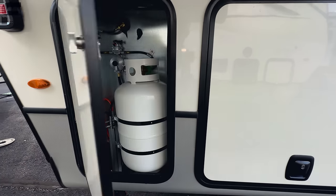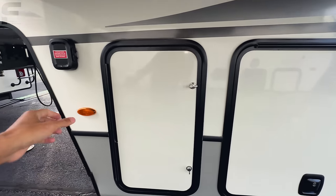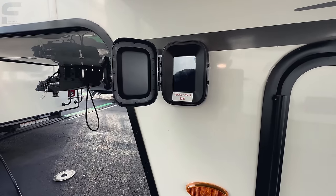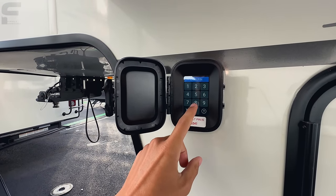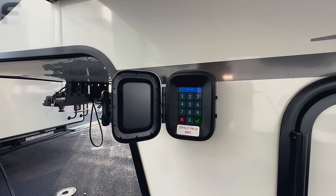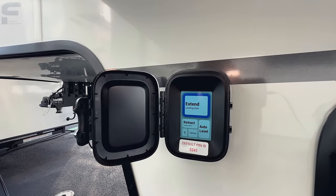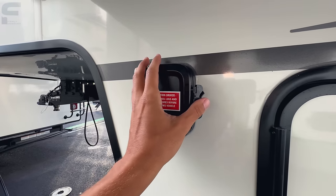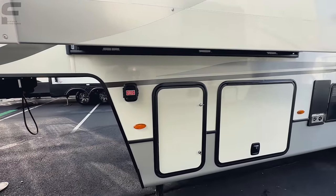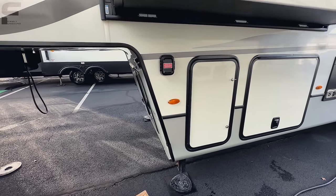There's a 30 pound propane bottle in this compartment and another 30 pound propane bottle on the other side. This is part of the new Lippert auto leveling system — a touch screen panel here to control all of your leveling. So curious to see what advancements they've made in the technology for leveling with this new Lippert system. I'll probably get more information on that while I'm here at the show.